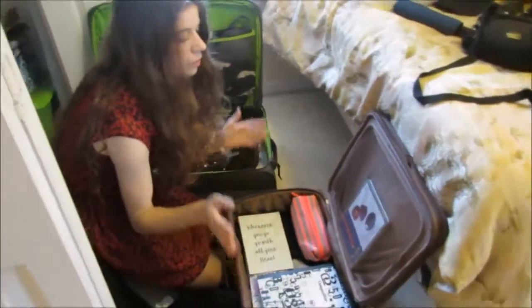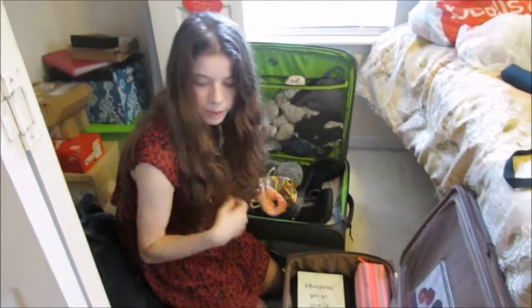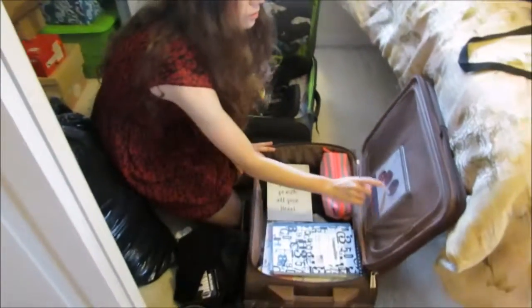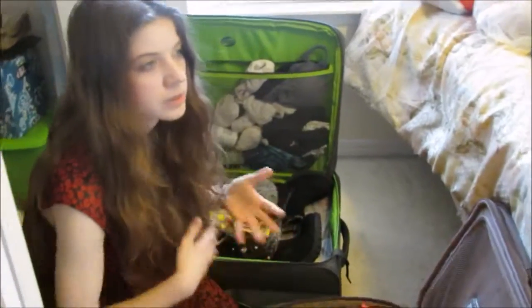I'm bringing my camera and my laptop. Some of that stuff I'm going to fit in my backpack — I have a backpack somewhere here. There are my colored pencils, and I'm also going to bring my paints. I'm kind of bringing a lot because I'm going to be there for a while.